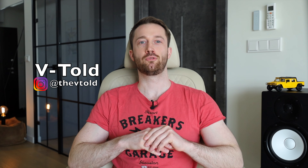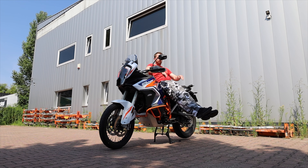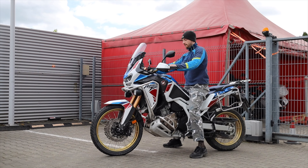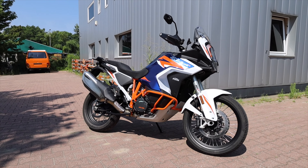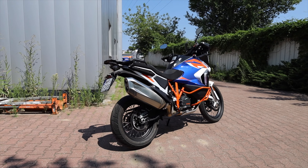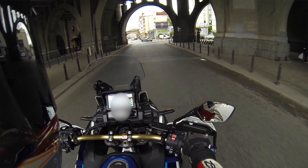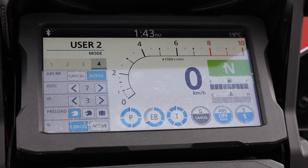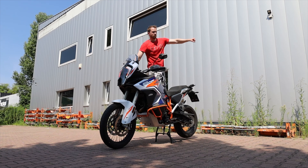Hello guys, I am very happy to introduce my comparison between the KTM 1290 Super Adventure R and the Honda Africa Twin 1100 in Adventure Sports and DCT setup with electronic suspension. The KTM is an R variant, so one with larger wheels, taller suspension, and other differences from its brother the S variant.